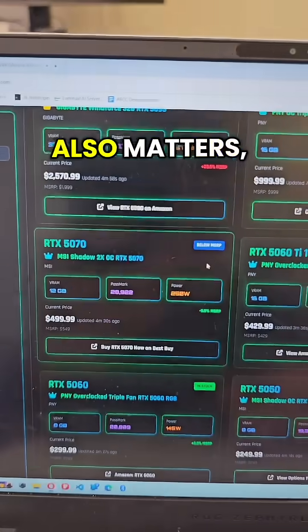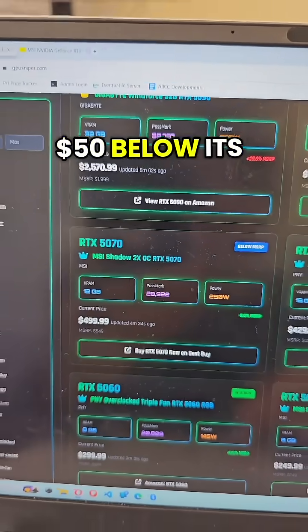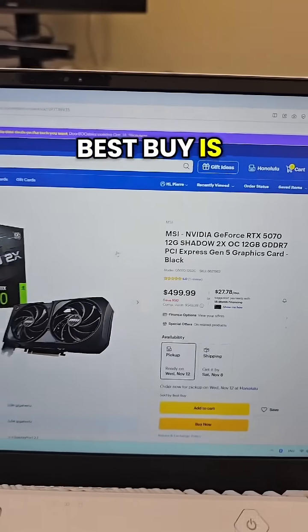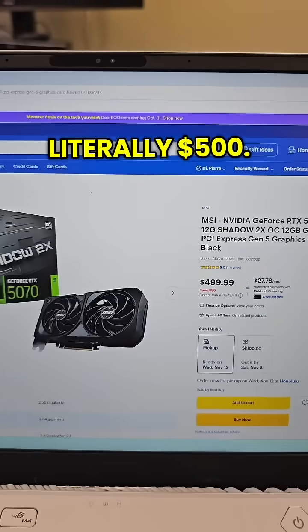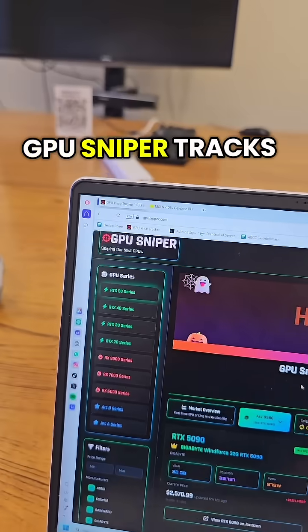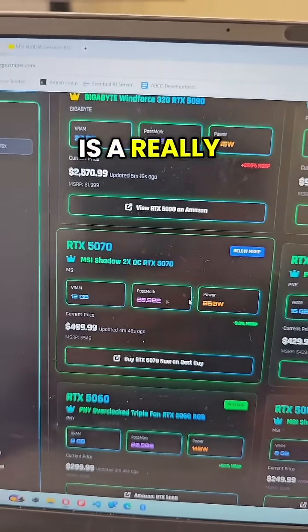When you're buying a GPU also matters, because this 5070 is actually $50 below its MSRP — the manufacturer's suggested retail price. Best Buy is selling it for literally $500, and you can actually find these on GPUsniper. GPUsniper tracks all the best GPU prices, and this 5070 right now is a really good deal. GPUsniper.com.